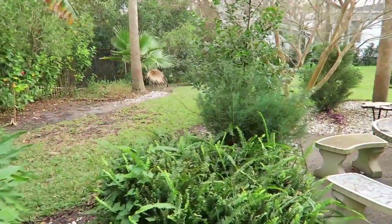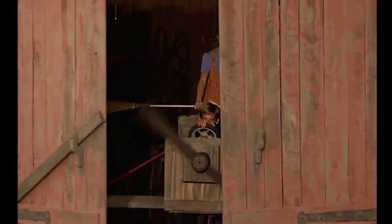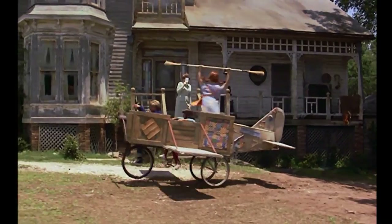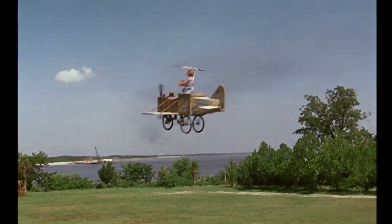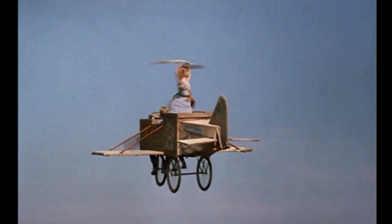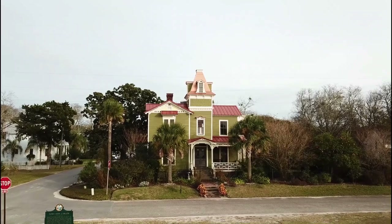In the movie there would have been a huge shed or barn right here. Now there are plenty of locations all throughout this area — the children's orphanage, the school, the main town where the ice cream food fight takes place. We're going to take you to all those places and track them all down. I wanted to start with the house because that is by far the most recognizable part of the movie.